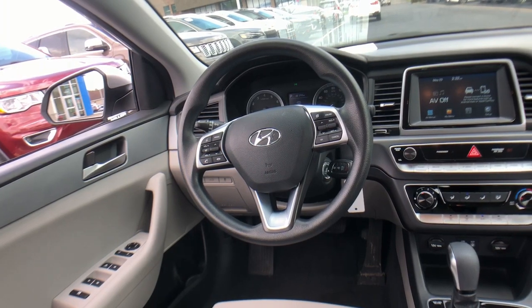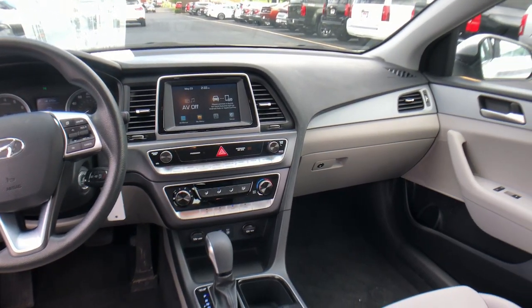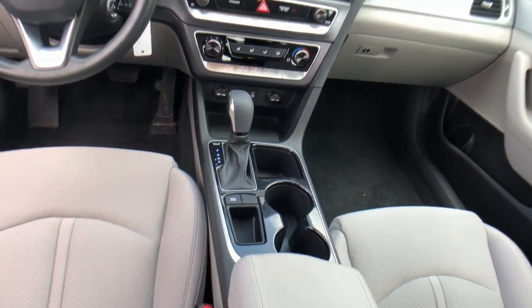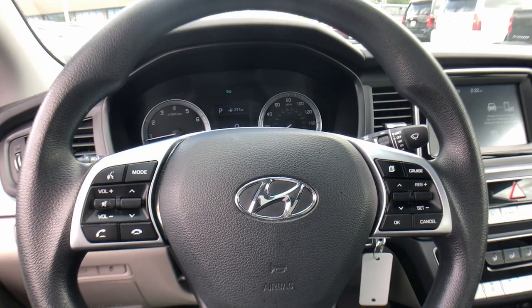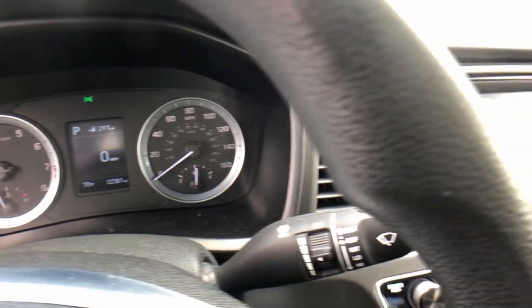Give your family the comfort they deserve when you travel in this refined, well-equipped Sonata. Come in for a fun and easy test drive. Our team will make it the best part of your day. Have a great day.